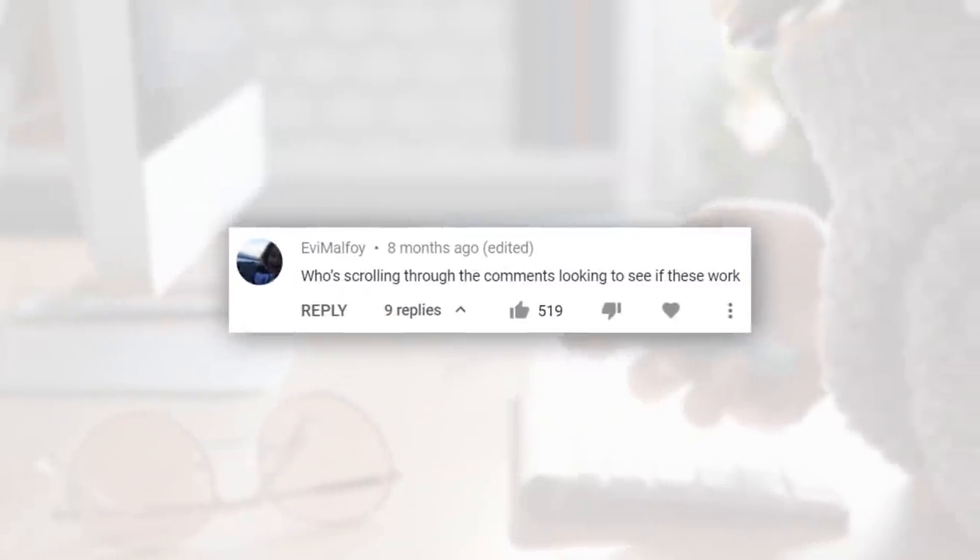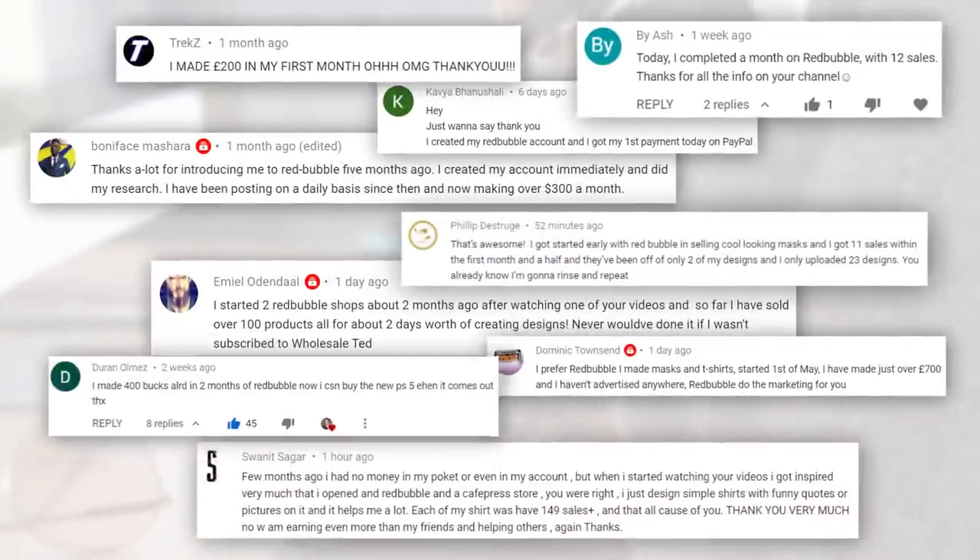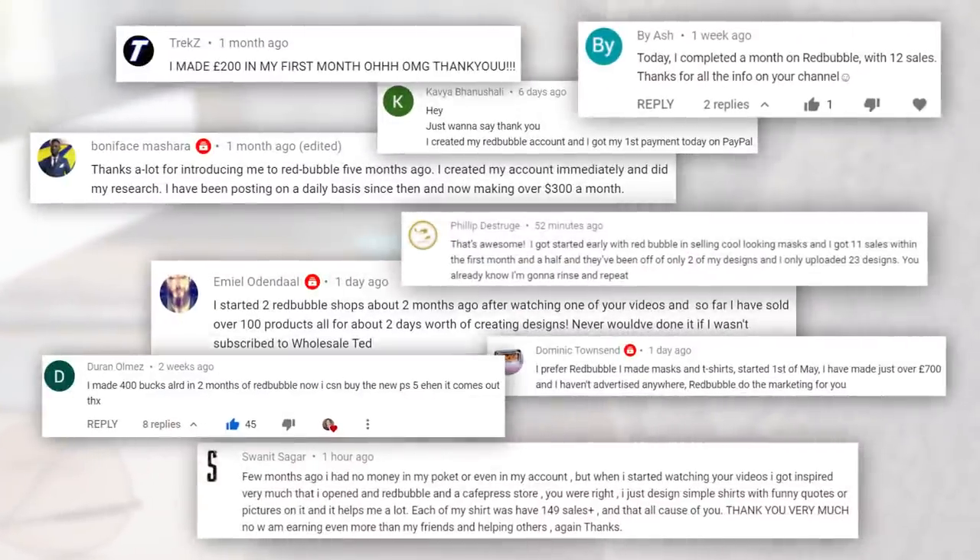I know a bunch of you are gonna be desperately scrolling to the comment section to check if this actually works. Let me show you those comments right now, because yes, this does in fact actually work. This side hustle I'm gonna teach you is the Redbubble side hustle. It's something I've taught previously on this channel and now lots of my viewers are earning extra free money every month.